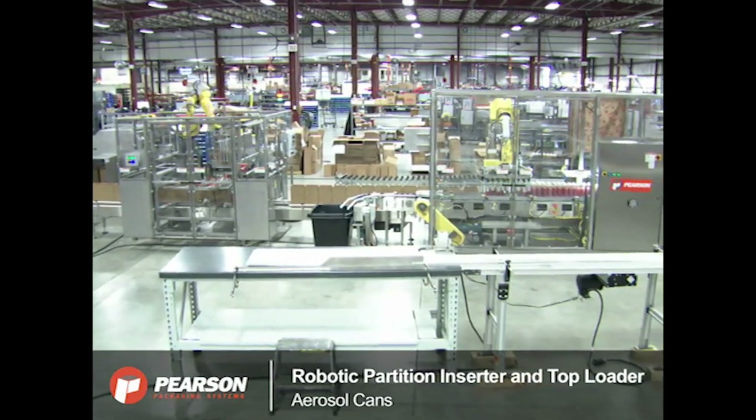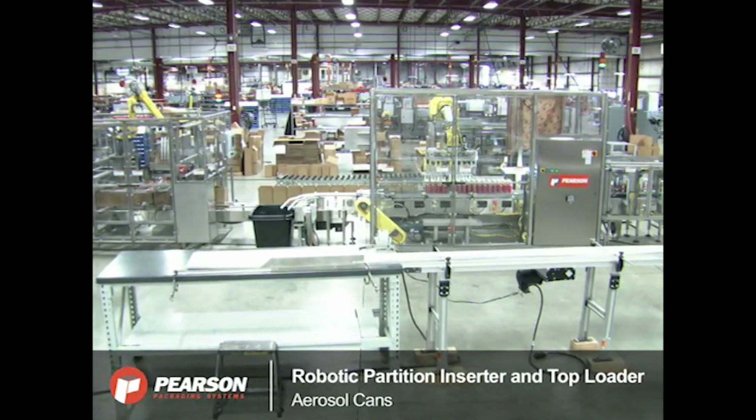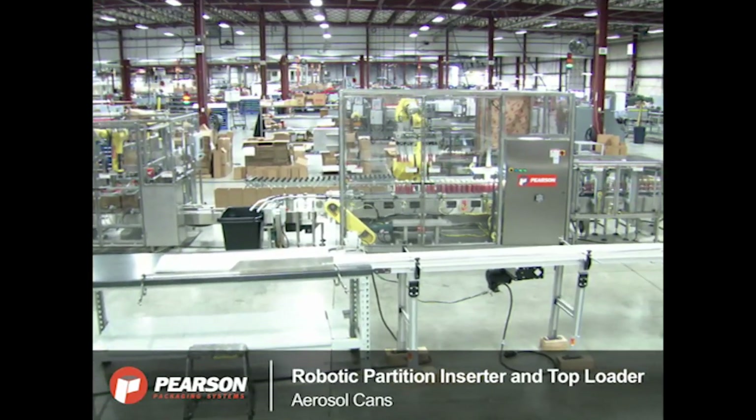The system seen here is Pearson Packaging Systems' robotic partition inserter and top loader for aerosol cans.